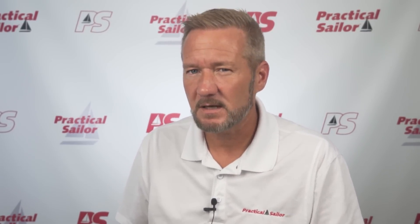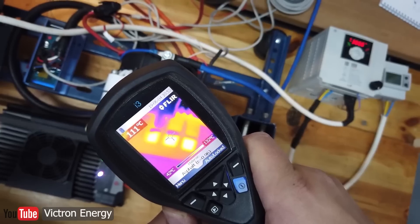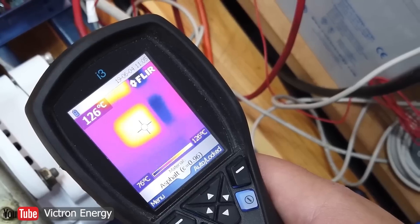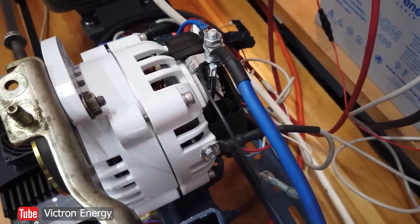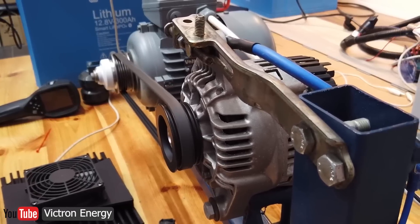Victron did a test on YouTube to show this, and the alternator started smoking because of the heat. Because lithium can take power so fast, the alternator is free to work as hard as it wants. But alternators use a fan inside that spins based on their RPM, and it wasn't running fast enough in Victron's video to cool itself. The hungry lithium batteries just kept demanding more and more power until the alternator overheated, because there's no resistance.